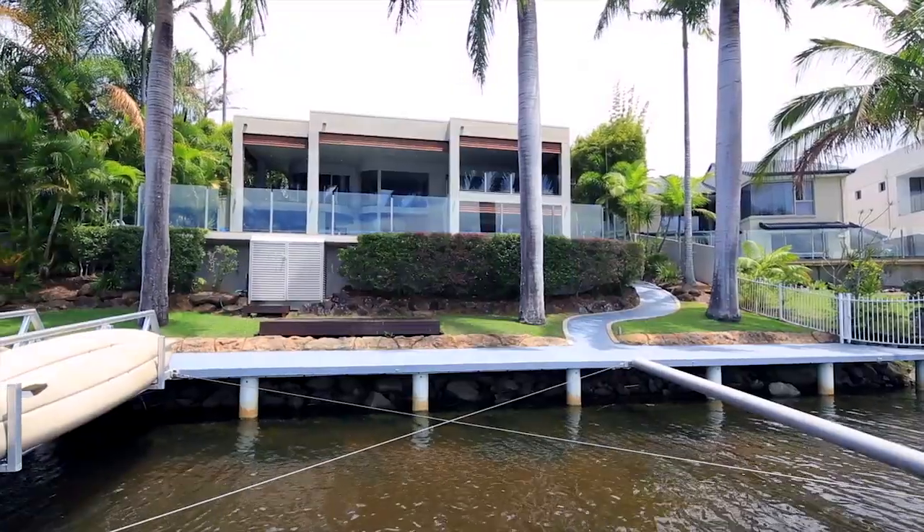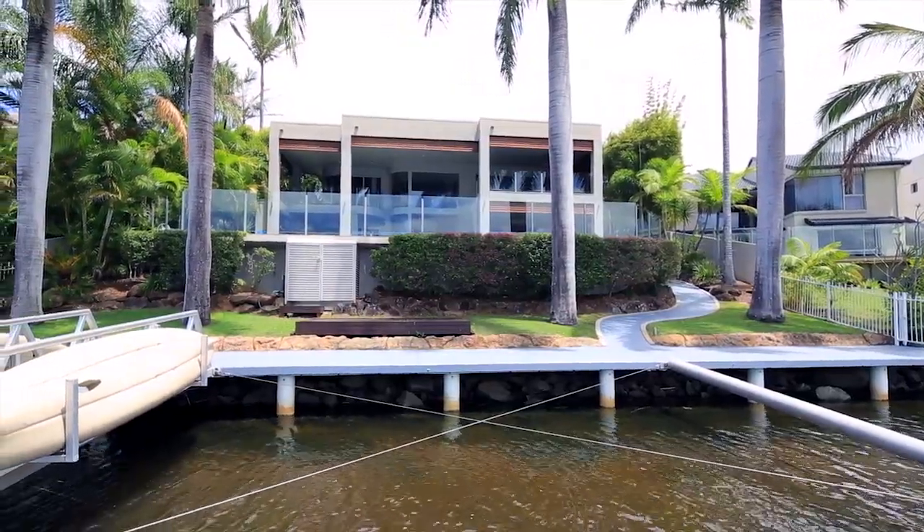Today we're at 12 San Simeon Drive in Clear Island Waters. It's in a beautiful cul-de-sac street, and the aspect of this property has so much privacy with 22 meters facing north to water.